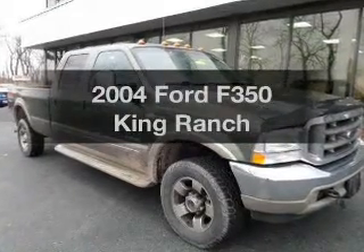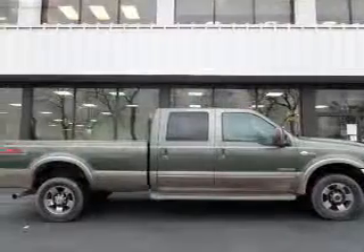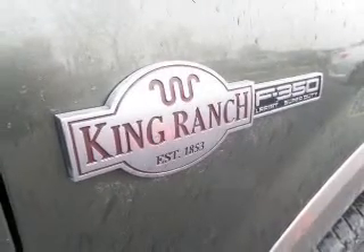Introducing the 2004 Ford F-350. If you're looking for an automobile with great attributes, look no further. The powertrain includes four-wheel drive with a powerful eight-cylinder engine driven by an automatic transmission.